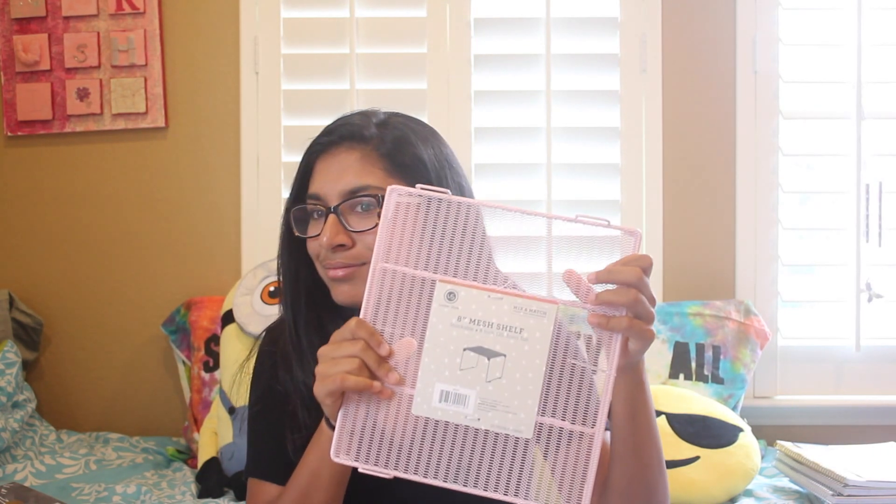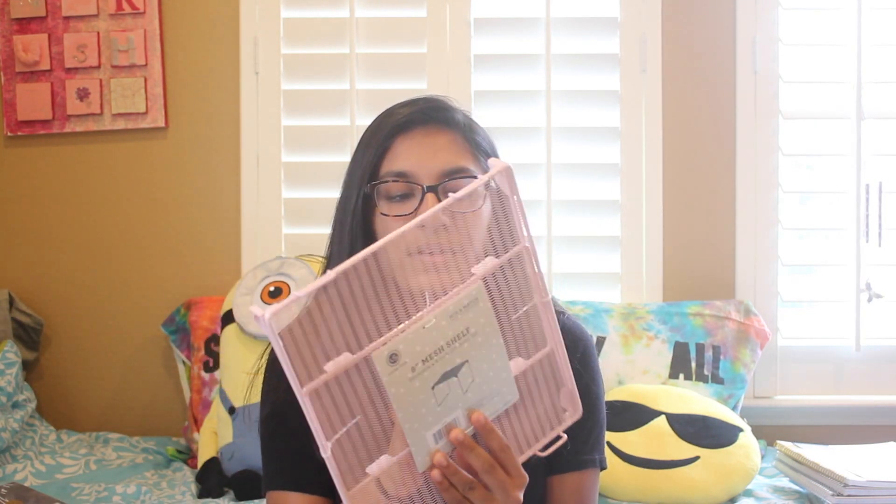The binders are what I'm most excited about right now — I am a sucker for cute school supplies. I'm going to have a locker for the first time ever, so I got the cutest baby pink locker shelf. It's going to help me maximize the space in my locker, putting stuff over it and under it.